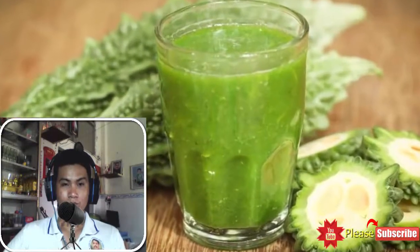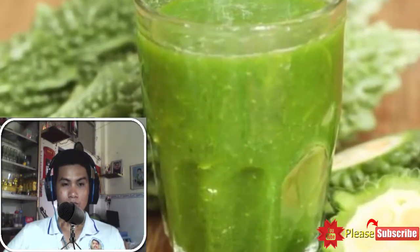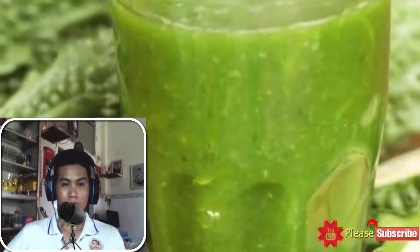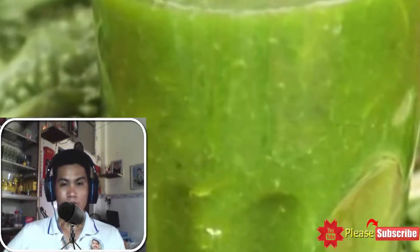5. One glass juice, daily. Corella or bitter gourd is one of the most trusted foods often recommended by experts to regulate blood sugar levels. Drink a glass of juice made with half a bitter gourd, half a cucumber, two celery stalks and half a green apple. You should have this once a day.